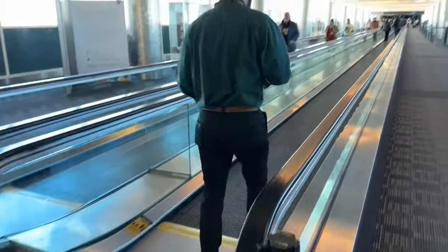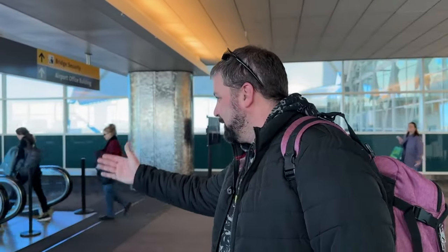While some frequent flyers don't mind the long walk: we have these amazing moving belts. And I'll tell you this, I've been to so many airports in the United States — this is actually the easiest.